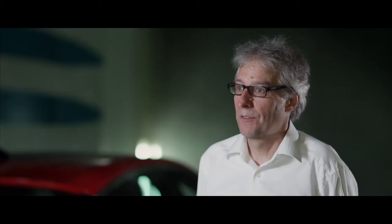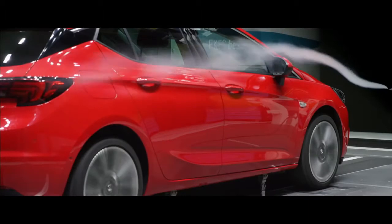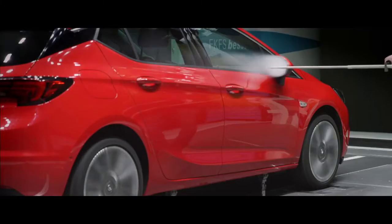The outside rear mirror is something we really spend a lot of time in the wind tunnel. It's at least the most complex part for aerodynamics. You can imagine that it's not only causing aerodynamic drag, it's also very important regarding wind noise inside the car.